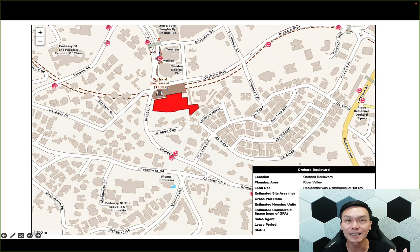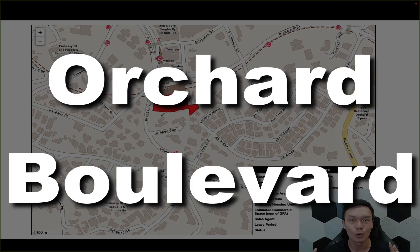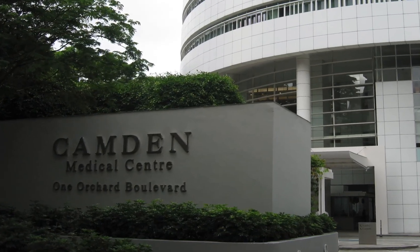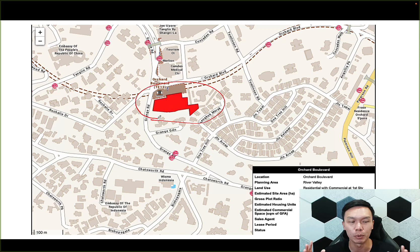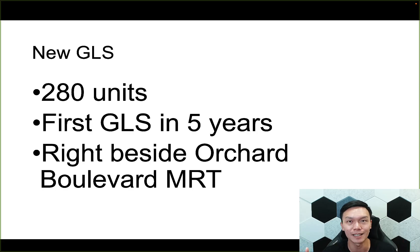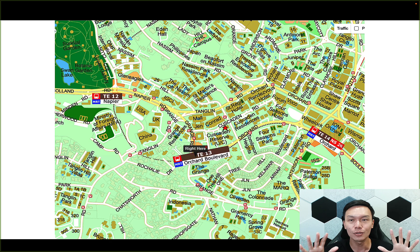This is the latest government land sale just announced yesterday, and this is the land plot at Orchard Boulevard. For those who need a bit of orientation, you probably know about Camden Medical, which is actually right opposite this new plot of land. Why is this new plot of land so exciting? It's because it is actually the first government land sale in five years for the whole Orchard area. And it is also right next to the MRT.